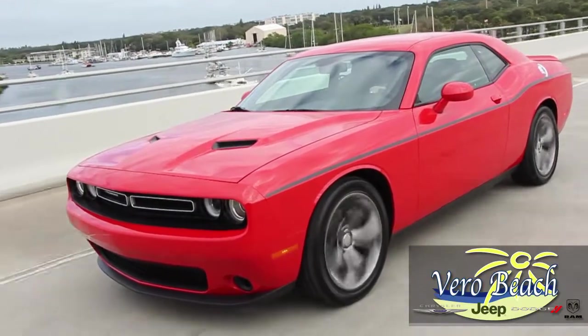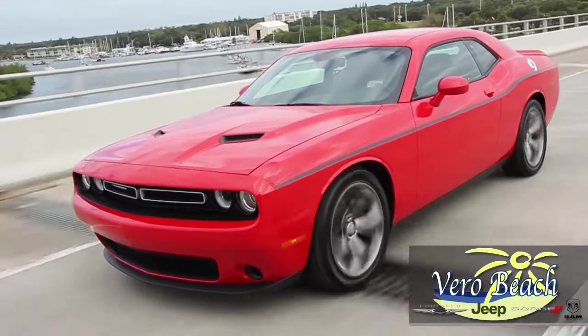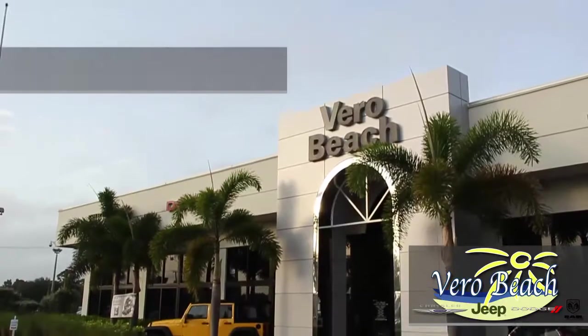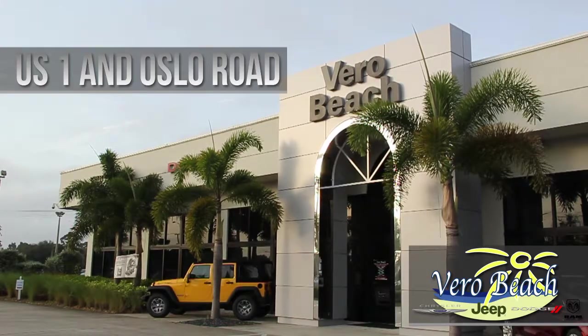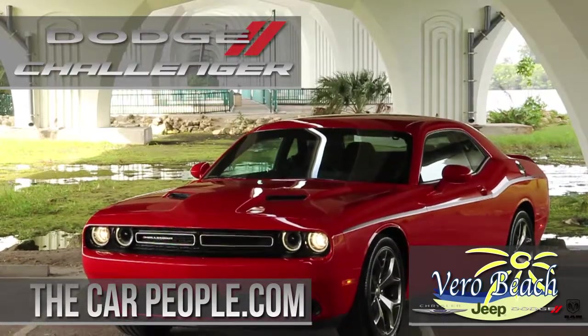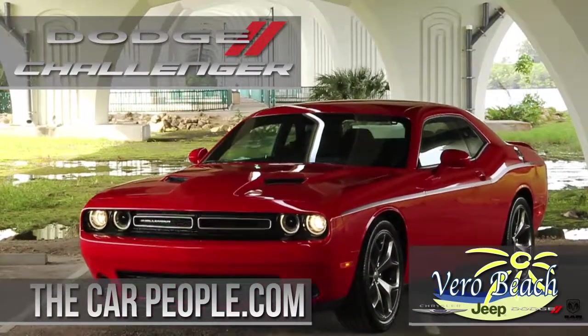So no wonder so many people from Port St. Lucie to Palm Bay, Sebastian to Fort Pierce shop at Vero Beach Chrysler Jeep Dodge Ram SRT when they're looking to arrive in style. Stop by 7 days a week to test drive the Dodge Challenger of your dreams.